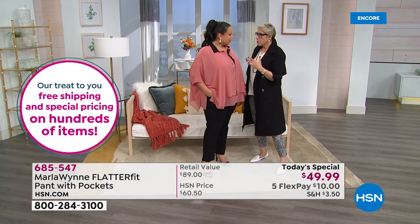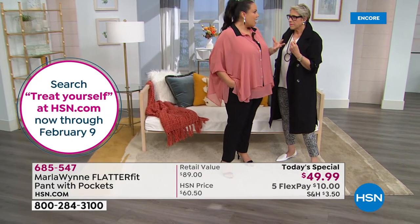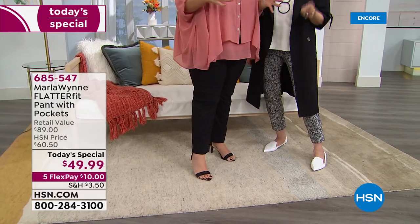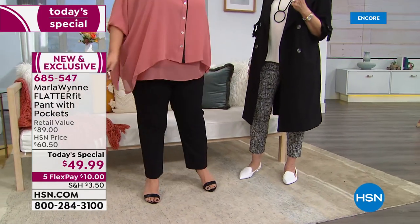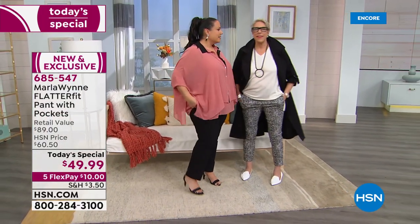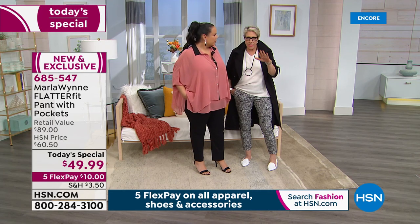Maddie explains why numeric sizing is so important: particularly in plus sizes, women are very particular about their numbers. Knowing 'I'm a 16, I'm an 18' — you need those numbers and to know your fit and your size. Once you try these on they're amazing. Maddie walked out of Marla's house wearing the Flatter Fits and left her jeans behind.